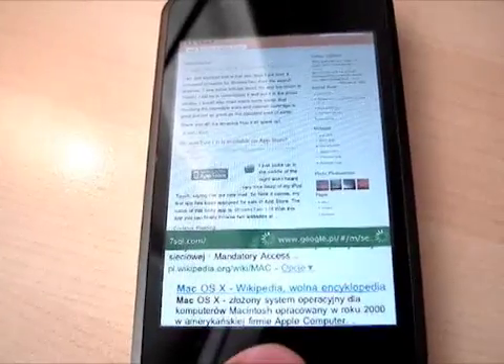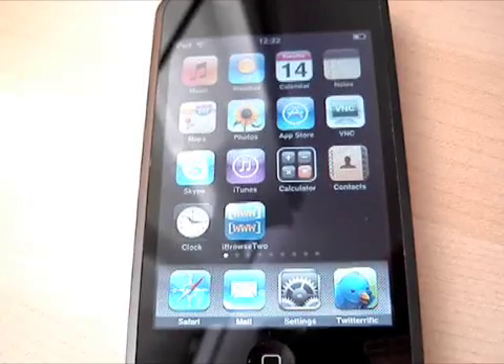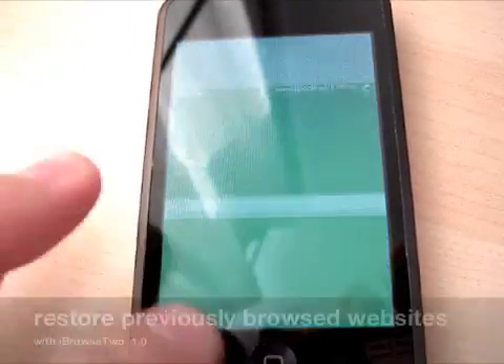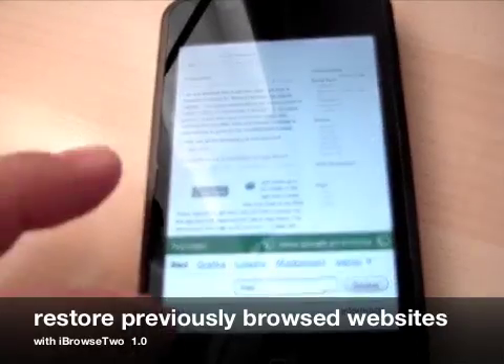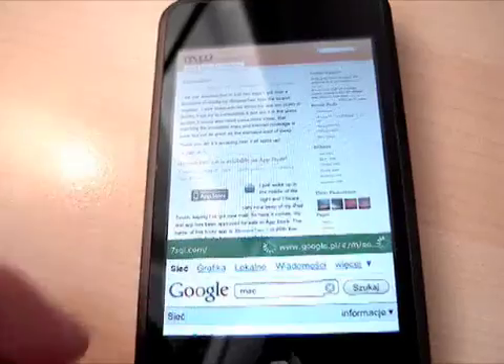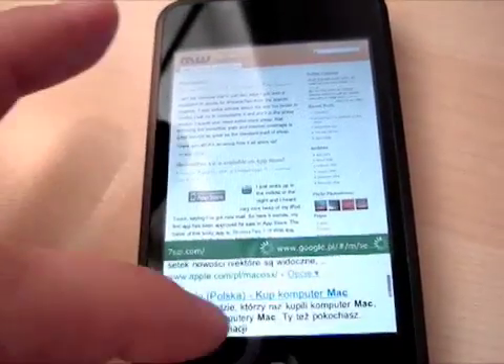Oh, one more thing. If you want to close the application and go back to it, it remembers your website. So you don't have to type it in next time. It simply loads automatically in place with the same size so you can continue browsing.